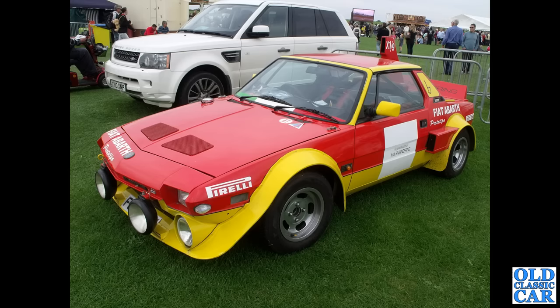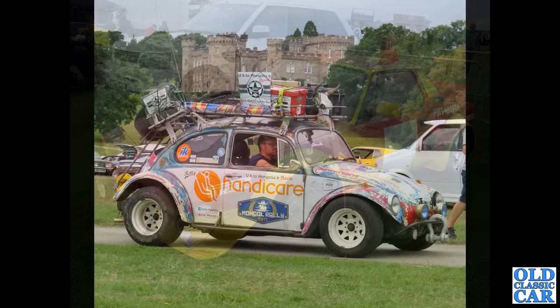And staying with X1/9s, we've got this prototype — an Abarth-tuned Fiat X1/9. It certainly looks very purposeful with those extra rear arches and air intakes on the back, the wing, and the air intake on the top there.